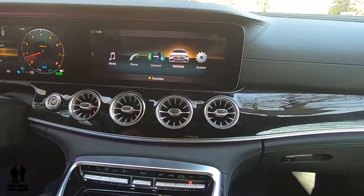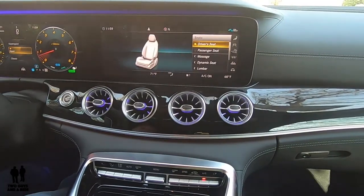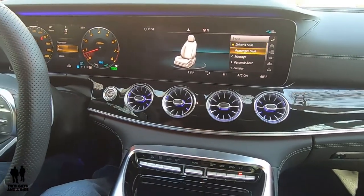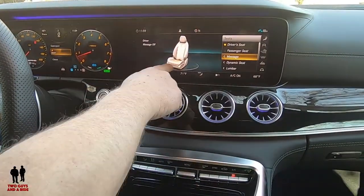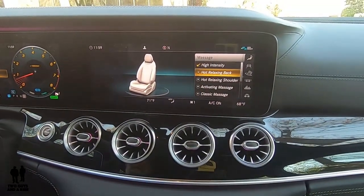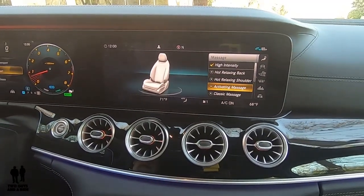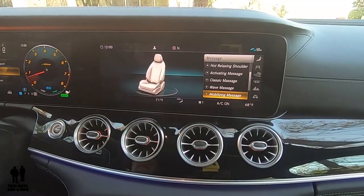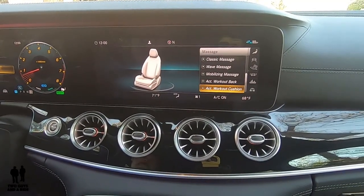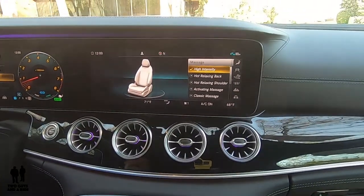Another thing unique to this vehicle is the seats — these are massaging seats. You can control the driver's seat or the passenger seat; it even swivels to show you which one you're adjusting. Under massage function there are about ten options: hot relaxing back, hot relaxing shoulder, activating massage, classic massage, wave massage, mobilizing massage, active workout back, and active workout cushion.